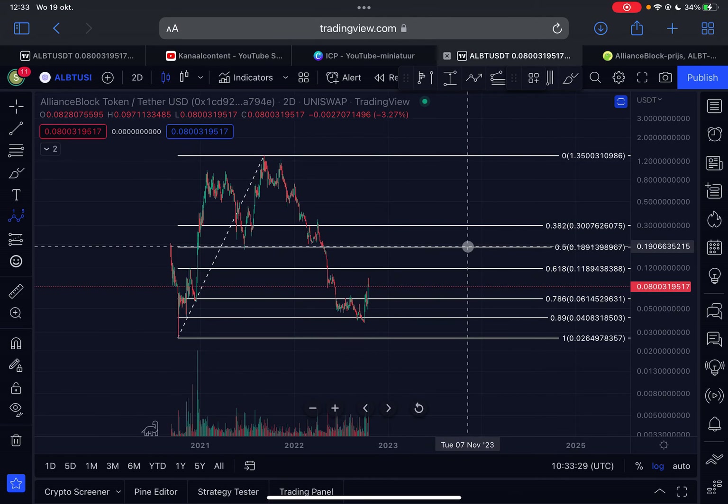Welcome to this new ALBT Alliance Block video. The big question is: should you buy in right now? Is this a good time to buy ALBT? We are going to discuss this in this video.